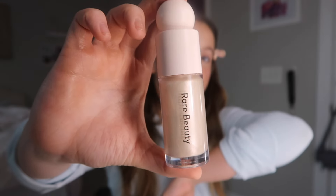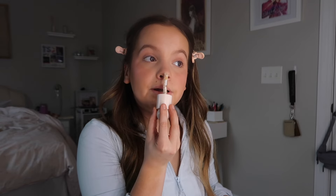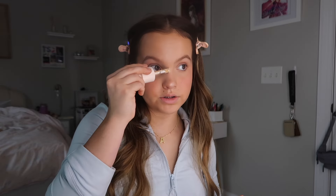I usually don't use highlighter, but when I do I use the Rare Beauty one — this is in the shade Enlightened. I usually only put highlighter on the tip of my nose, and with any Rare Beauty product a little goes a long way. I also like to put some right here close to my T-zone. This highlighter is just beautiful and I love using it.